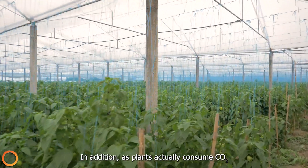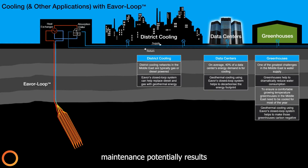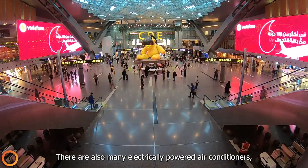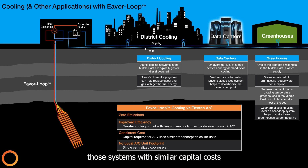In addition, as plants actually consume CO2, using an Everloop for greenhouse temperature maintenance potentially results in a carbon negative footprint. There are also many electrically powered air conditioners, and geothermal cooling could be used to replace those systems with similar capital costs by using a single centralized unit.